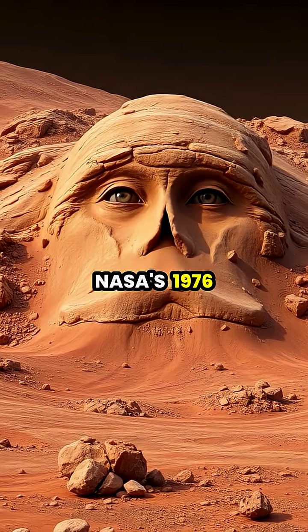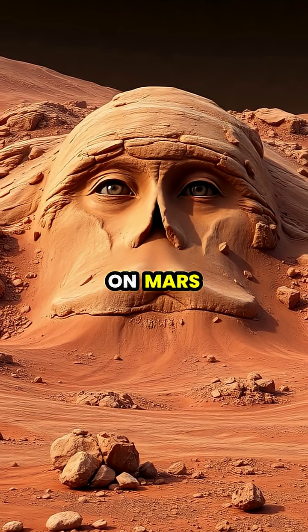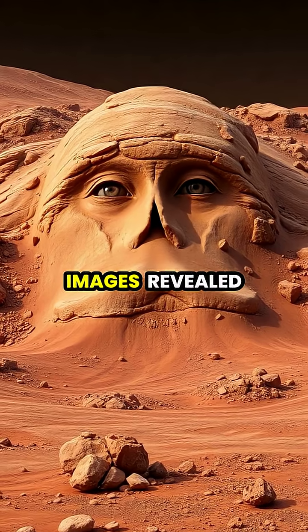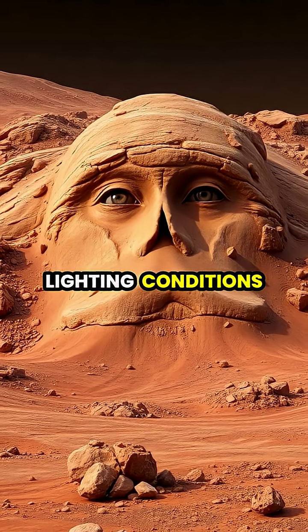NASA's 1976 Viking 1 spacecraft captured what appeared to be a face-like structure on Mars, which later higher-resolution images revealed to be just a natural hill formation viewed under particular lighting conditions.